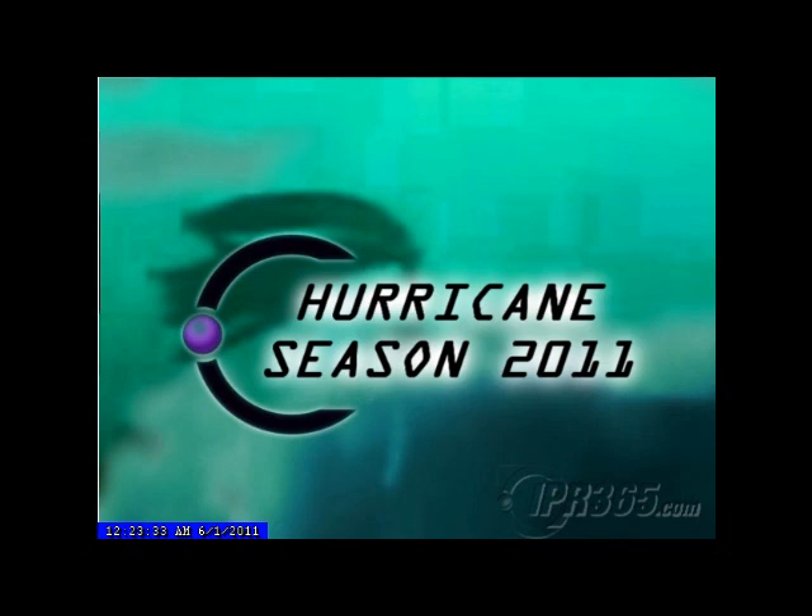Hey everybody, Mike Naso here from IPR365.com and PodWeather.com with the latest on the tropics. For the last six hurricane seasons you've heard that — get used to it if you're viewing these, because hurricane season 2011 is upon us and it looks to be another above average year. It looks like we could have quite a few storms this year.